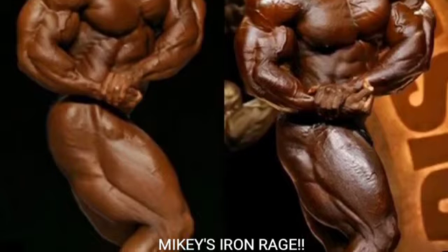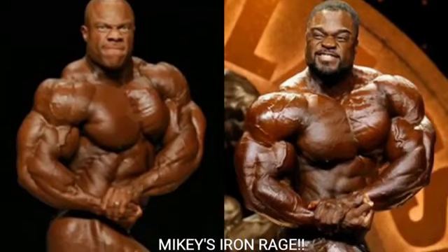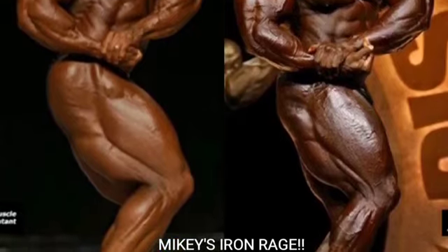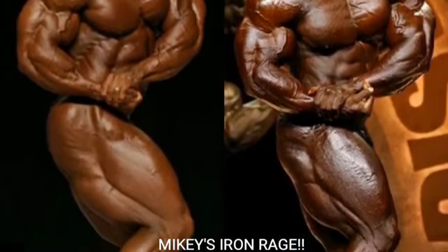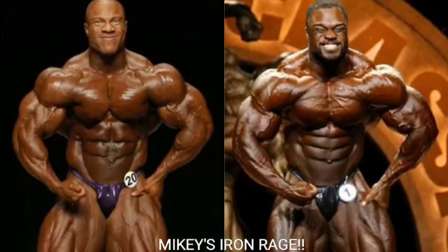Now we've got the side chest. In 2013 Phil Heath's side chest was the worst — that left arm covers up the left pec and makes it look even smaller. The silhouette looks great but the left pec is not popping. Brandon Curry on the other hand, his chest is popping, he's got more striations, and the silhouette looks a little bit better — so Brandon Curry gets the point.